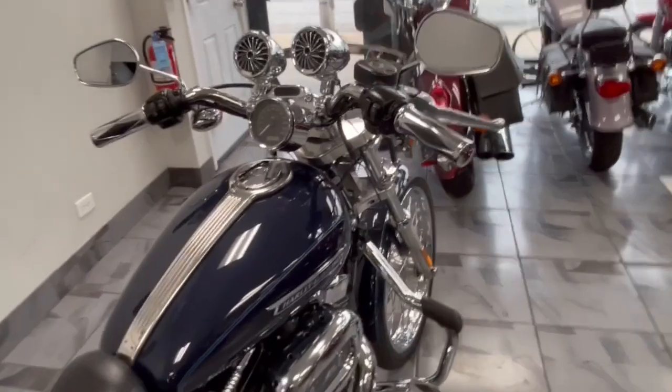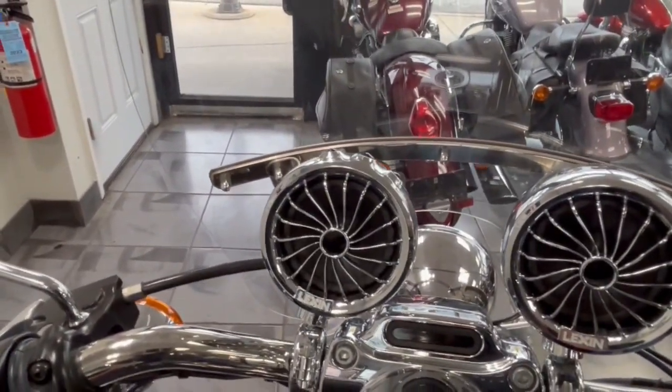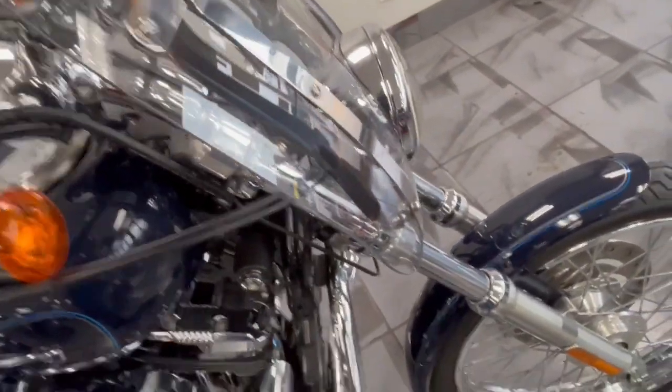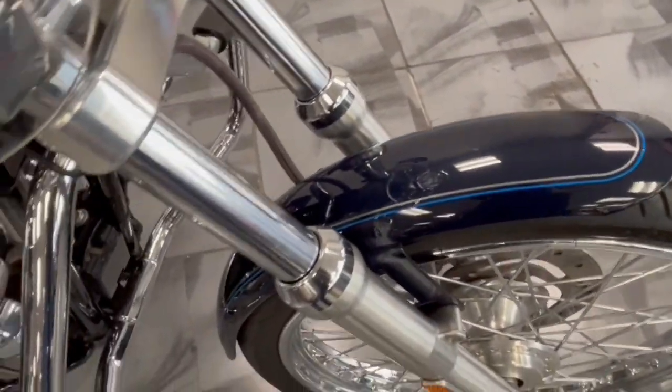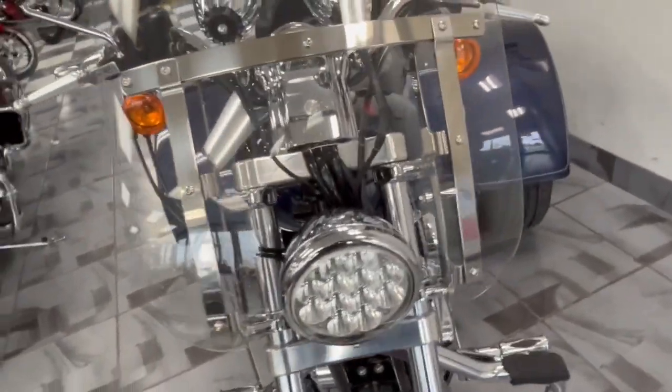You've got the windshield up front. You've got the grips. You've got the speakers that are added on here as well. The detachable windshield, which is a clip-on, comes on and off in two seconds. Paint is flawless — it's absolutely beautiful. LED daymaker headlight on here.